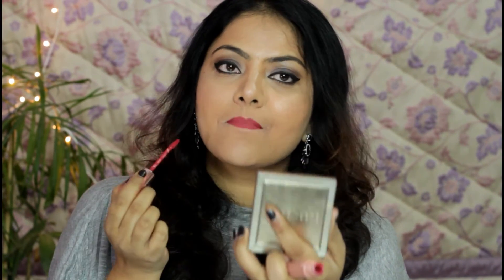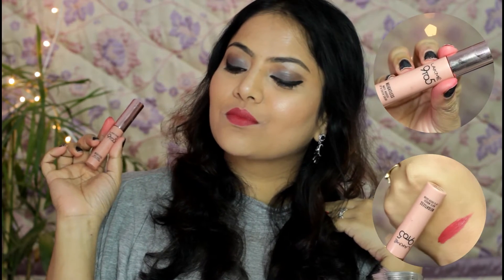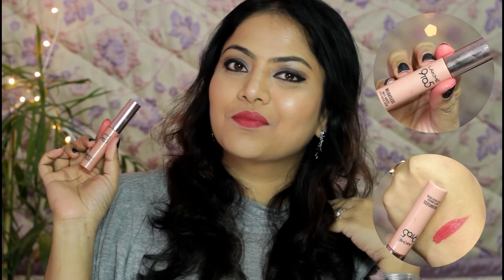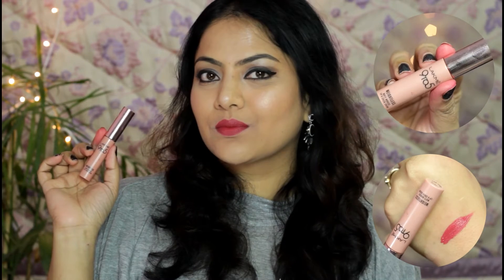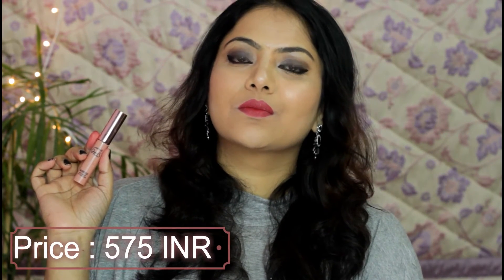Next lipstick is from Lakme — Lakme 9 to 5 Weightless Matte Mousse Lip and Cheek Color in shade Plum Feather. Plum Feather is a beautiful red color with subtle pink and plum undertones that will suit all skin complexions. It has an air-whipped mousse-like texture, applies like a soft lip cream, but eventually sets into a powdery matte finish on lips. It offers quite comfortable wear on dry lips and can also be used as a cheek color.